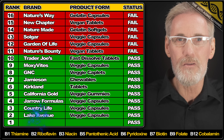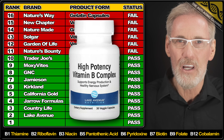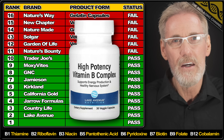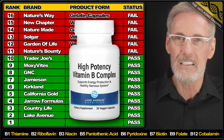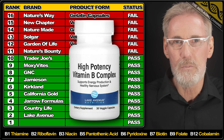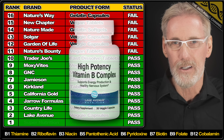Next we have today's runner-up from Lake Avenue Nutrition — always a reliable brand in my experience. I'm happy to report that all the listed ingredients were slightly overdosed. Great to see the superior form of B12 being used, and the vegan-friendly capsules contain an acceptable amount of fillers. In my opinion Lake Avenue's B Complex is an excellent choice if you're looking for an attractively priced high-dose product.